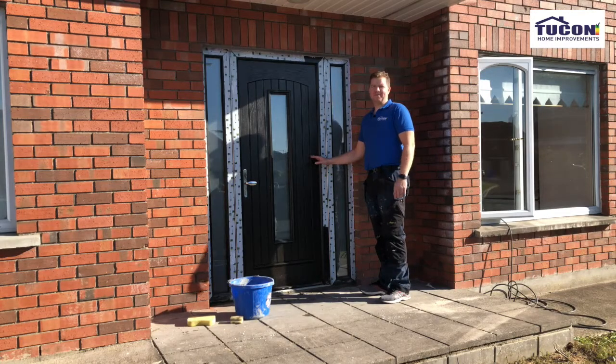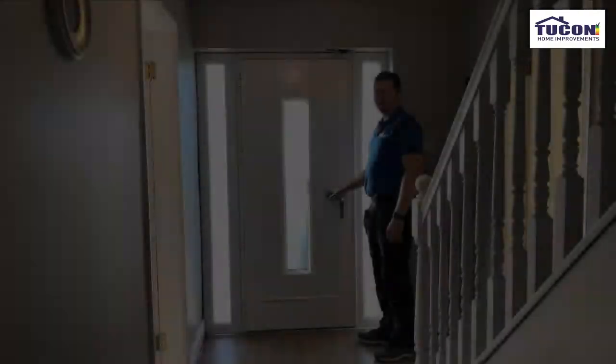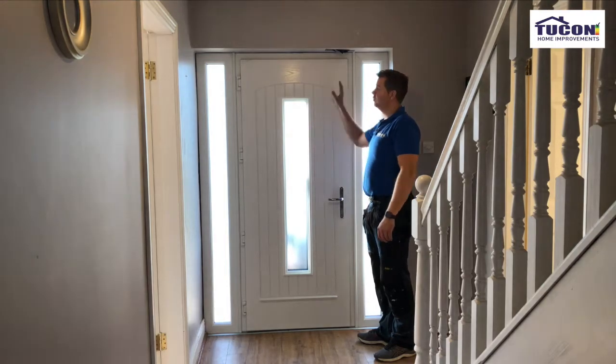This is the new door fitted. We're doing sand and cement under the threshold. We've sealant to do around it inside and out. Inside we're nearly finished — all we do is a bit of caulking around the outside.